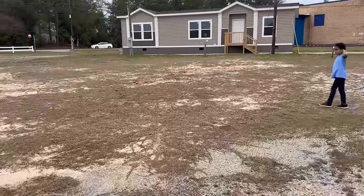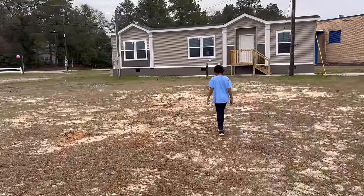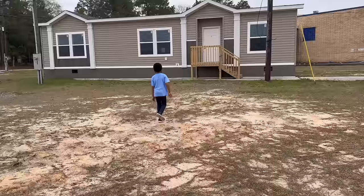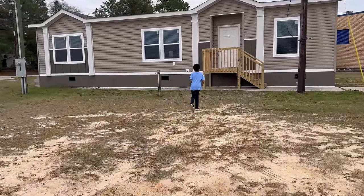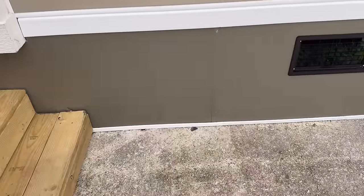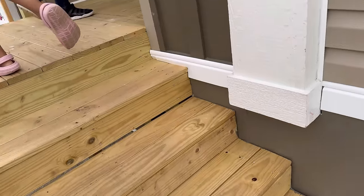All right guys, so this is how it's looking. Let's go over there and see how it is. Please excuse me for being short of breath — that's how it is when you have mobility issues. So yeah, let's go ahead and see how this house looks. It is quite short, I'll tell you that. Let's look at the underpinning on this house with the vents.